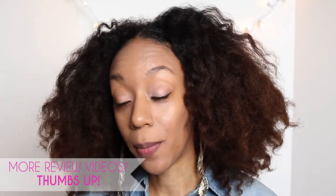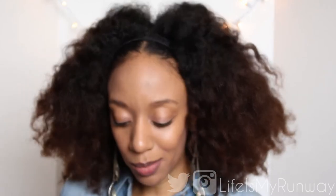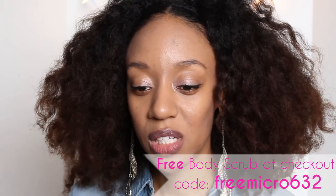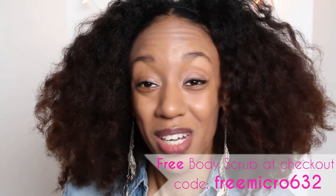I would definitely recommend this. I will do an update on my blog, probably in April, to give you an idea of what's going on. My skin feels a lot brighter and it looks a lot brighter too. It definitely feels softer. I was a little worried about using all of the products, but it's no different than using a cleanser, toner, and moisturizer.